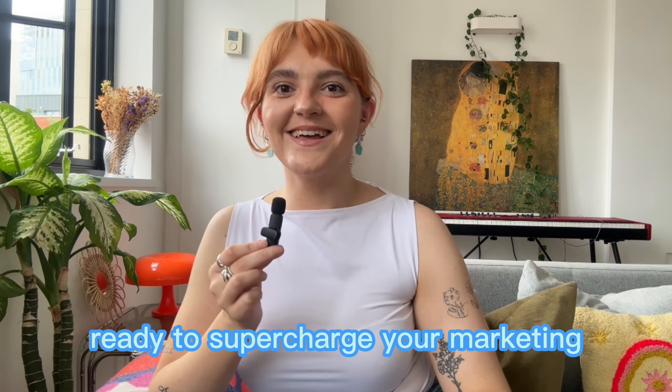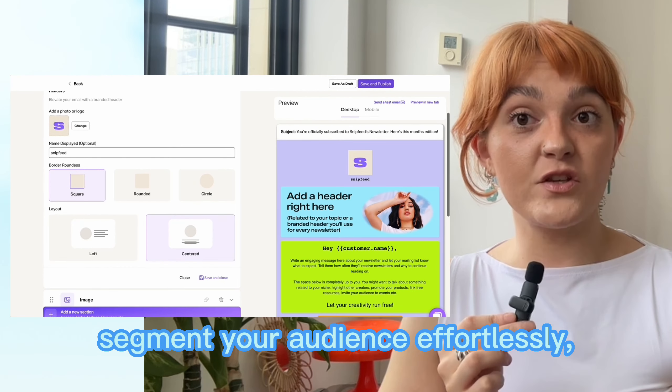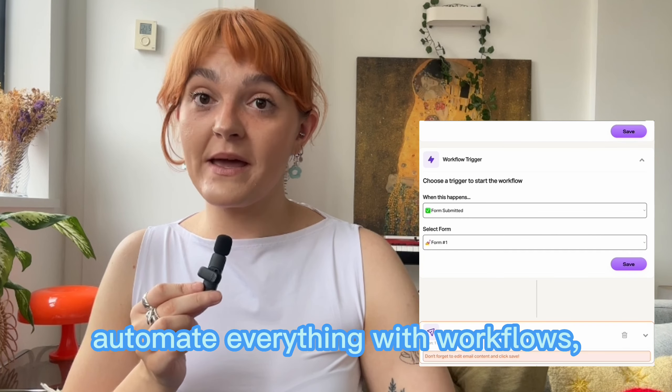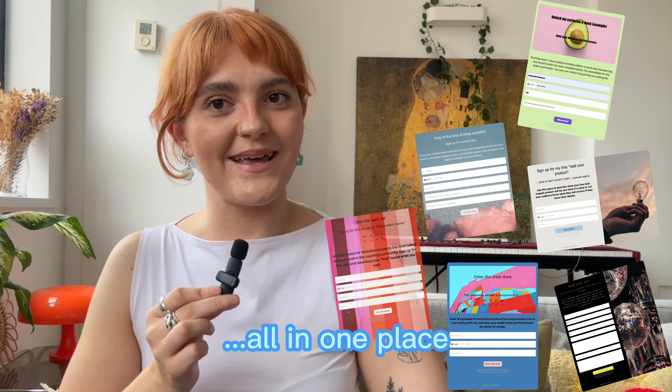Ready to supercharge your marketing? Check out our Marketing Funnels hub. You can send email campaigns, segment your audience effortlessly, automate everything with workflows, and create custom forms and landing pages all in one place.